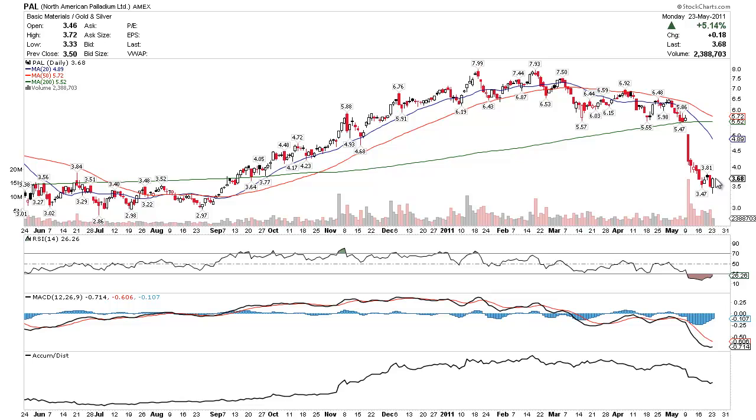We'll want to see continuation tomorrow. Palladium is still up, and hopefully that will continue to move forward. But I really think the overall play here is an oversold stock. You have your RSI, your MACD, and your accumulation distribution.